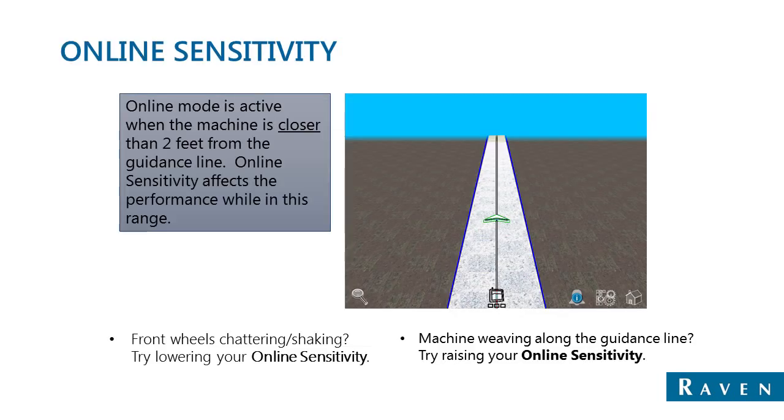Assuming that the system is already installed and calibrated, there are a few fine adjustments that can be done to ensure the system performs as well as possible. The first one would be online sensitivity. This online sensitivity adjustment takes into account the performance of the system when it's within two feet of the guidance line, so having an online sensitivity value that's too high or too low can definitely affect how the machine reacts.